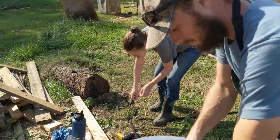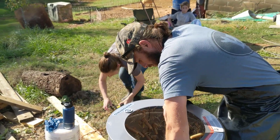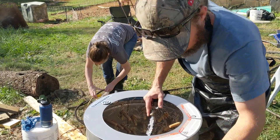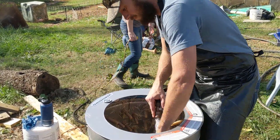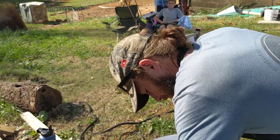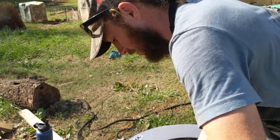The only problem with all these feathers is you leave them in there, they get really dry and it's hard to get them out. These are really packed in there right now.